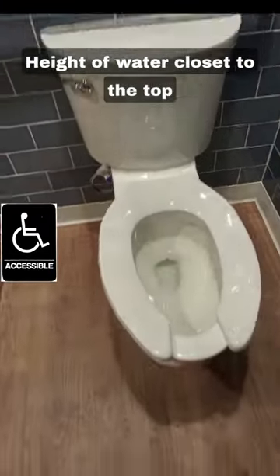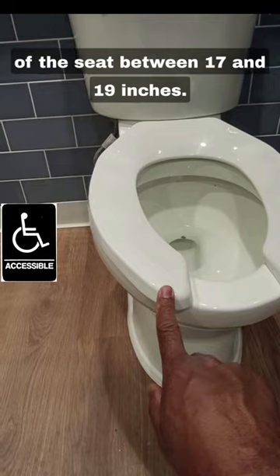Height of the water closet to the top of the seat must be between 17 and 19 inches.